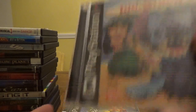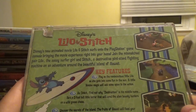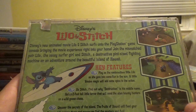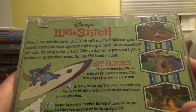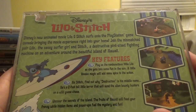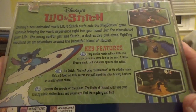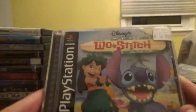Next up, Disney's Lilo and Stitch from Disney Interactive and Sony for the PS1. Disney's animated movie surfs onto the PlayStation game console. Join Lilo, the sassy surfer girl, and Stitch, a destructive pint-sized fighting machine, on an adventure around the beautiful island of Hawaii. Play as Lilo getting into fun in the sun, or as Stitch — a two-foot-tall little terror who'll send alien bounty hunters on a wild goose chase. Uncover the secrets of the island.